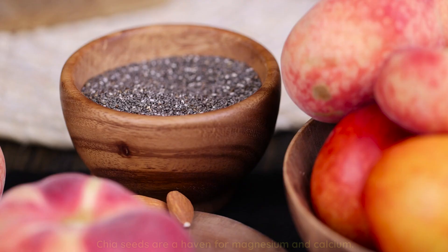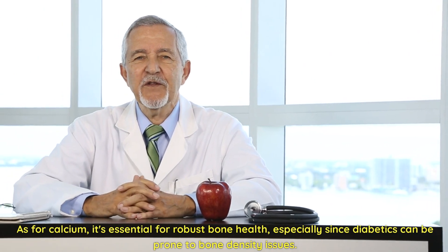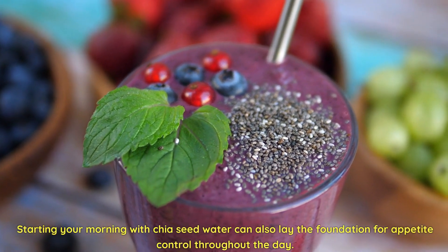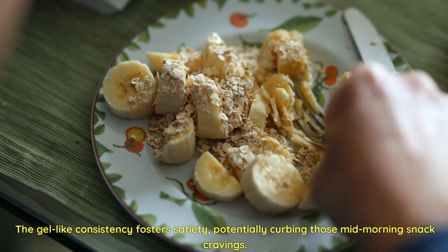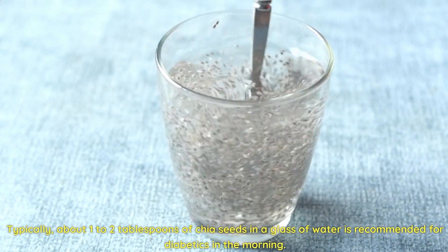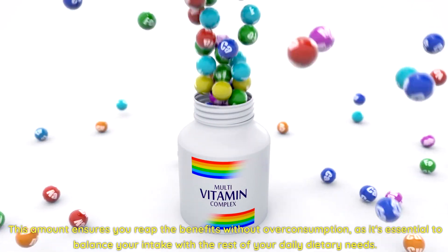Chia seeds are also a haven for magnesium and calcium. Magnesium bolsters insulin function, while calcium is essential for robust bone health — especially since diabetics can be prone to bone density issues. Starting your morning with chia seed water can also lay the foundation for appetite control throughout the day. The gel-like consistency fosters satiety, potentially curbing those mid-morning snack cravings — a game-changer for diabetics aiming for weight management. Typically, about one to two tablespoons of chia seeds in a glass of water is recommended in the morning.